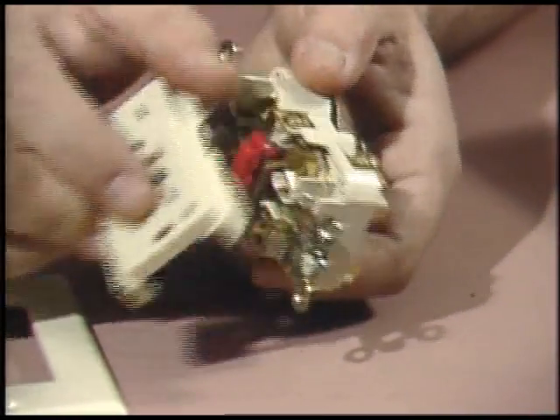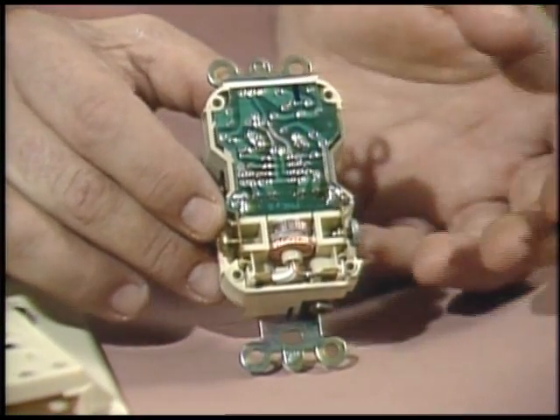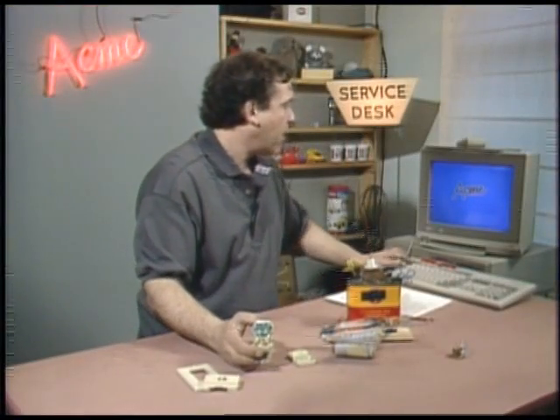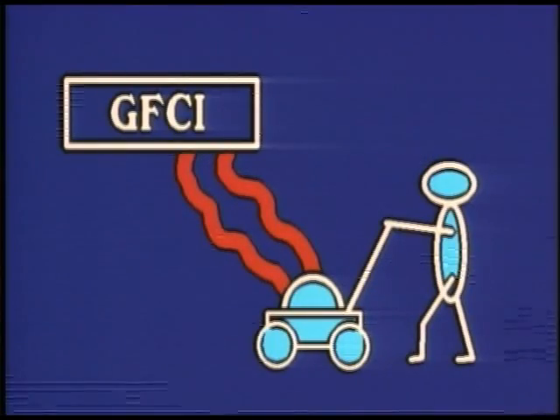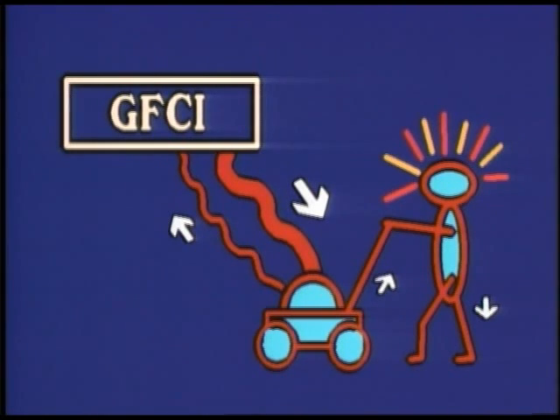At any instant, the current flowing out of one prong to, say, an electric lawnmower, should be equal to the current flowing back into the other prong. The actual amount isn't important, just so long as both sides are equal. Imagine what happens in the worst case: this lawnmower develops a fault that puts a human in contact with a live wire. Some current flows from the hot side of the circuit through the human's feet into the damp grass back to the ground.